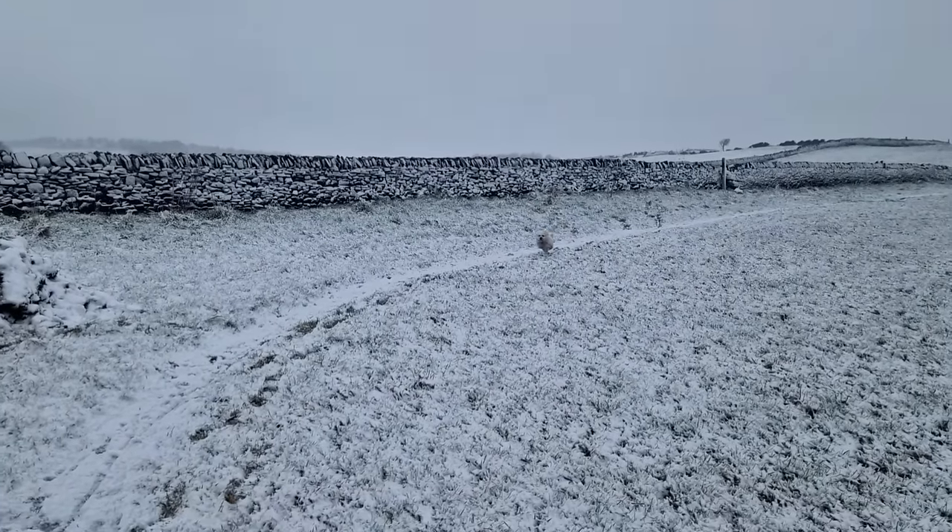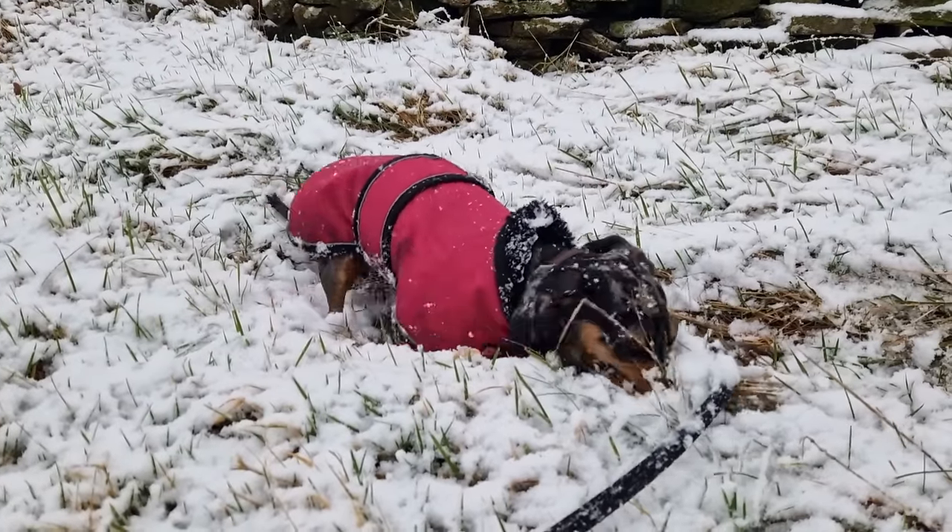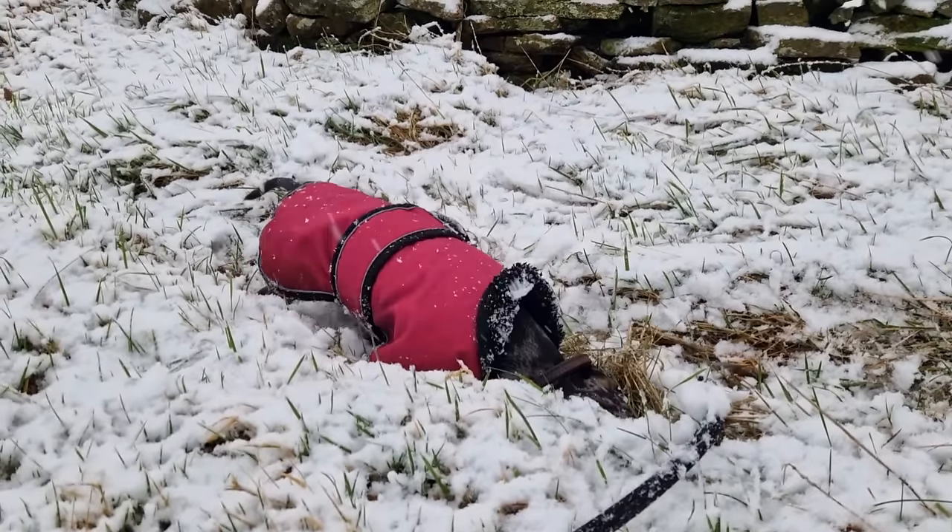Can you see Bella? There she is. She unfortunately does look cream when there's white snow, and Gracie still loves doing her favourite thing which is digging.